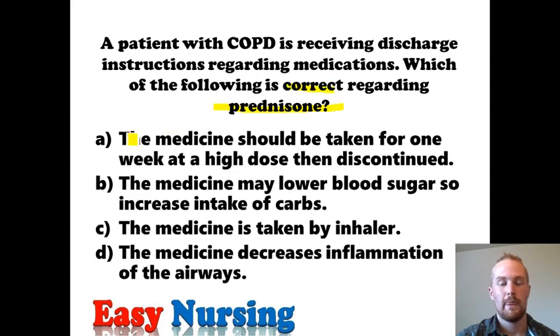Answer A states: the medicine should be taken for one week at a high dose then discontinued. That's showing an abrupt stop. One thing you need to know about prednisone is you do not stop it abruptly. The reason is your body naturally produces steroids, and when you take prednisone it increases those levels. When your body sees this, it stops making its own. So if you suddenly stop taking prednisone, your body wouldn't be producing any steroids for at least a couple of days, and you'd have a sudden crash. So this answer is incorrect.